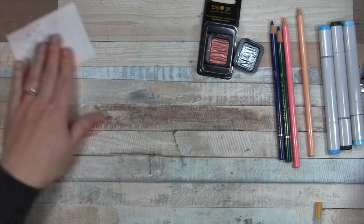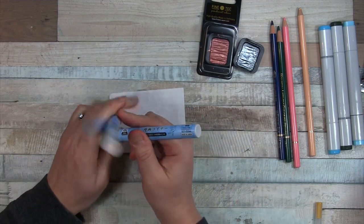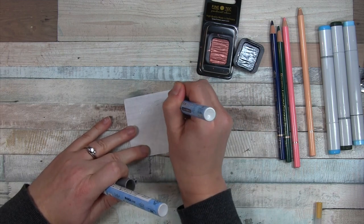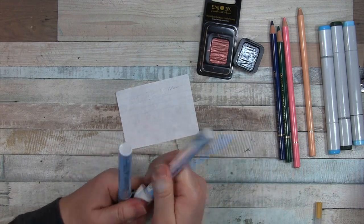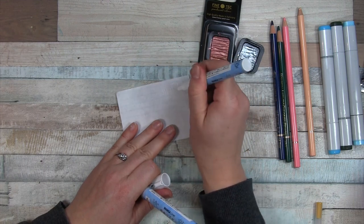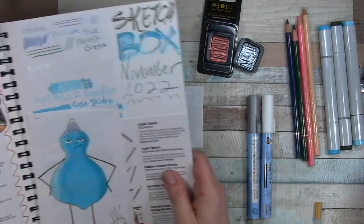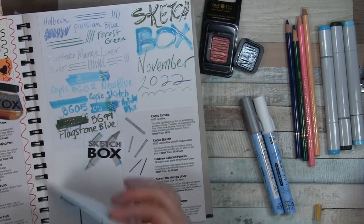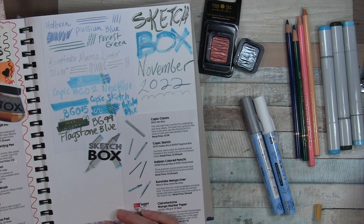Another item that deserves a top five spot are these manga liners, which I wasn't sure what to expect from at first. I love the silver — again, a little bit of shimmer, gotta love that. And the white is just great; they're basically like a paint pen, so you get a nice opaque line. Those were also part of the November box. So I guess if I had a favorite box, it would be November, because three of my top five items came in the November box. That's a good box for me.